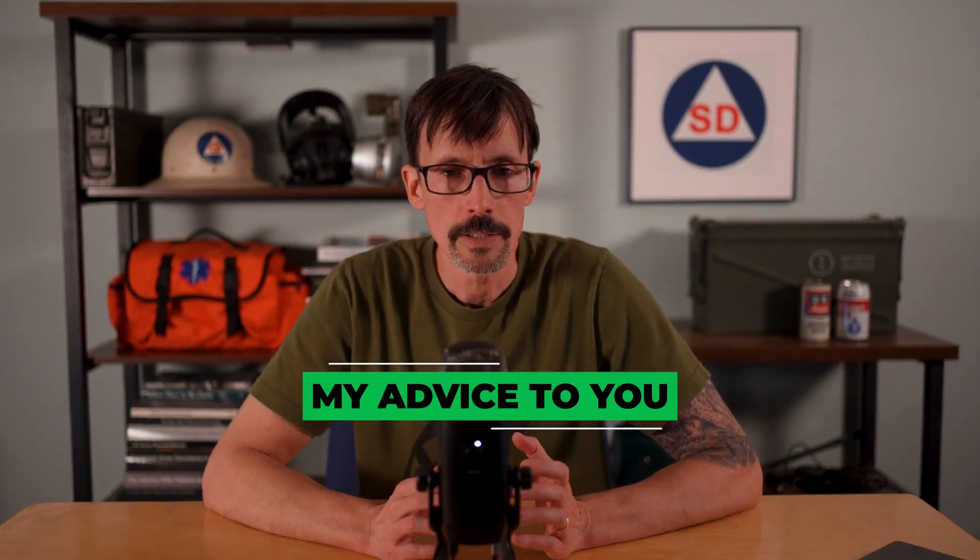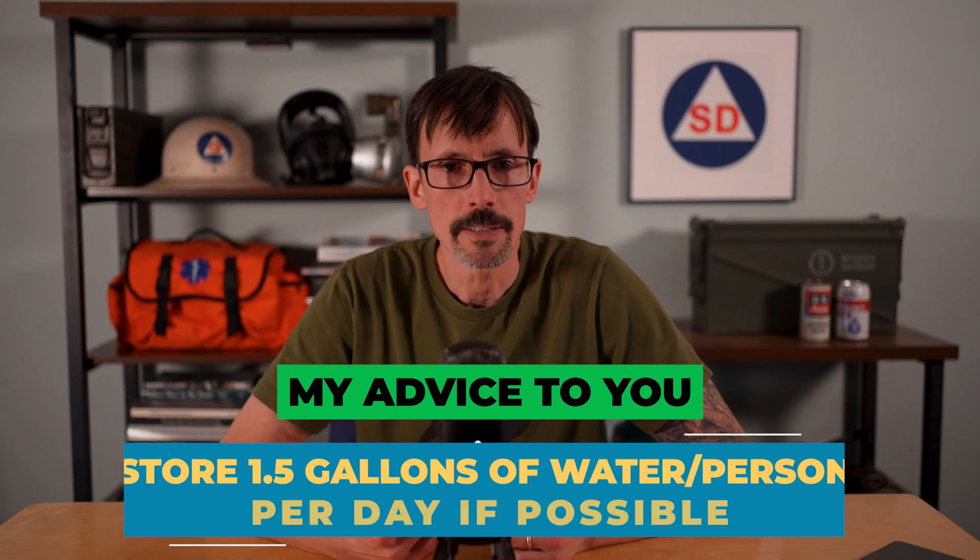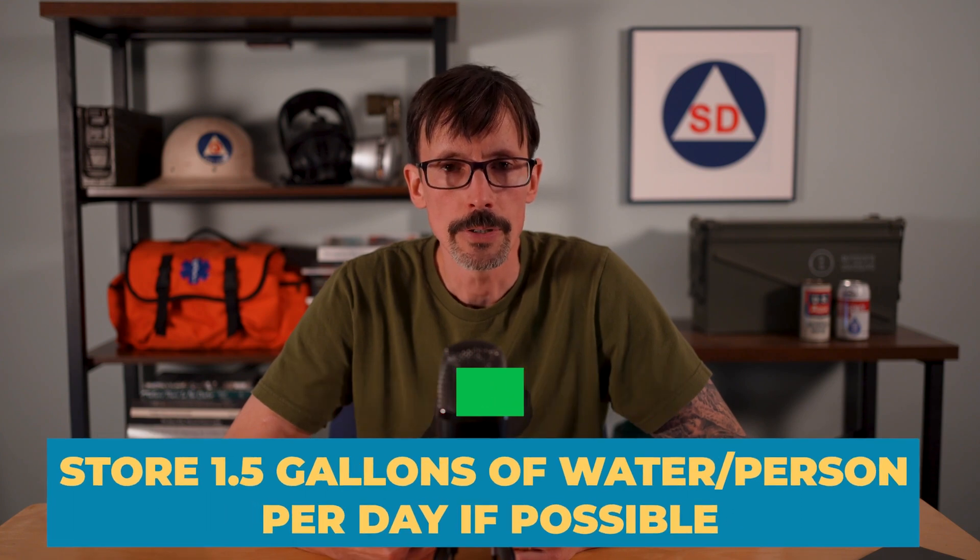This is why, regardless of how much water you store, it's important to have the means to filter and purify water after a collapse and to know strategies to conserve water. My general recommendation is to store 1.5 gallons per person per day.